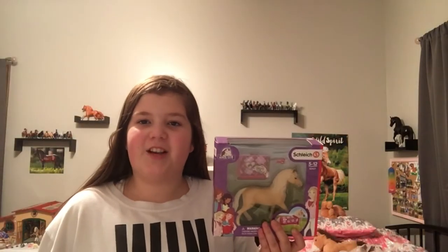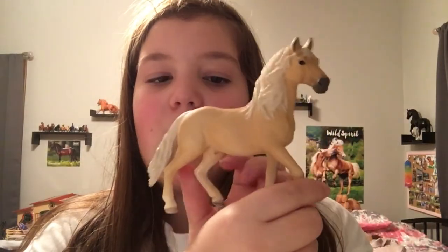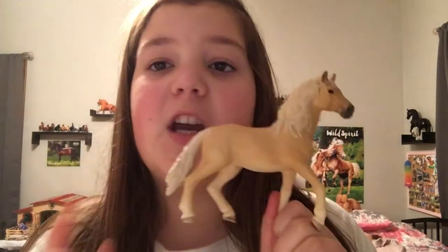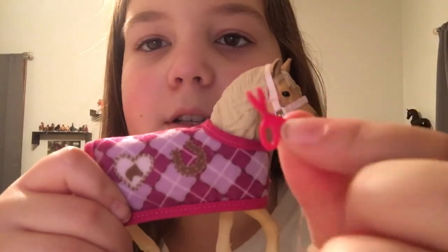I also got this other Schleich set. Let me get this one out of its box. The horse is so gorgeous and name suggestions for him would be great — I really don't know what to name him. He came with this cute blanket, halter, and these tiny little scissors.